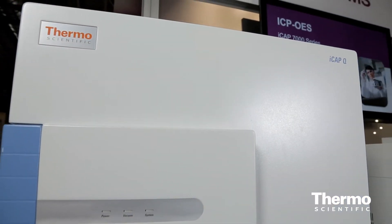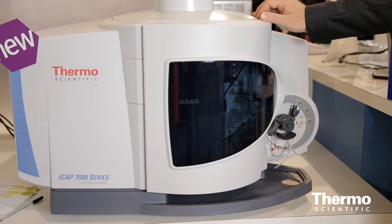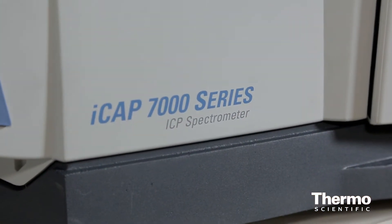Following on from that, this year its new baby brother arrived — the ICAP-7000 ICP optical emission system. The ICAP-7000 is based on the platform of the previous generation ICAP-6000, of which there are 5,000 in the field. So again, a very successful platform to springboard from.